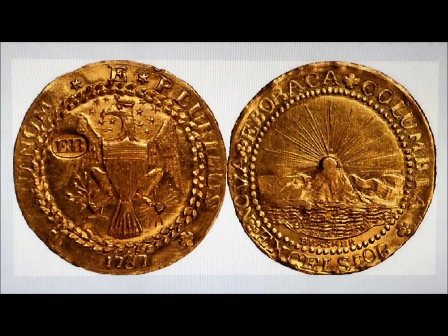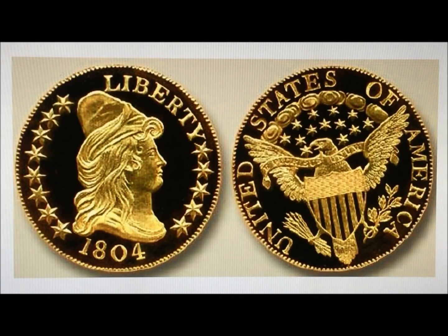The 1787 Brasher Doubloon with the EB, which you can see on the left, sold for above five million dollars in a private sale in 2018, brokered by Heritage Auctions to a private collector, though they did announce the sale and price. Number three is the 1804 Capped Bust ten dollar gold eagle, which was actually made in 1834.